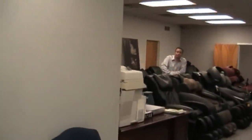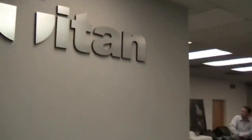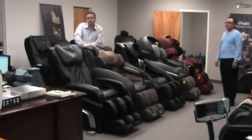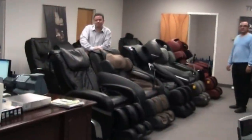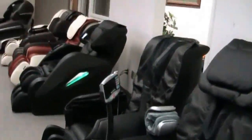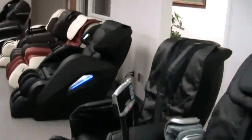Here we are inside their corporate office, and they've got the Titan logo there, Osaki over there on that wall, and here's all their massage chairs. This place is chock full of them. I just sat on about five of them, and I sat on them for so long I actually got a little motion sick. But they've got some good chairs.